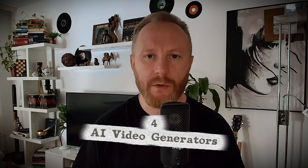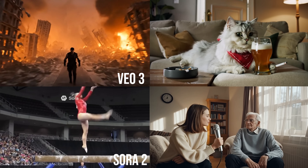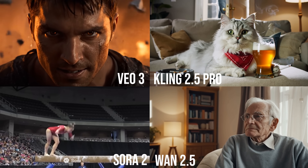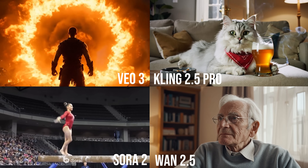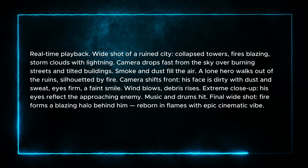Today I am testing four AI video generators to see which one is the best. We have Veo 3, Sora 2, Wan 2.5, and Kling 2.5 Pro. I'll test each one with the same prompts and at the end we will reveal the winners, so let's see how they perform. Here is the first prompt.